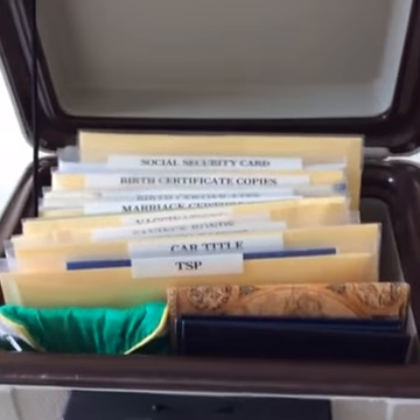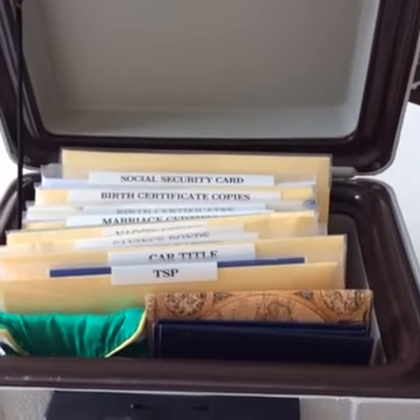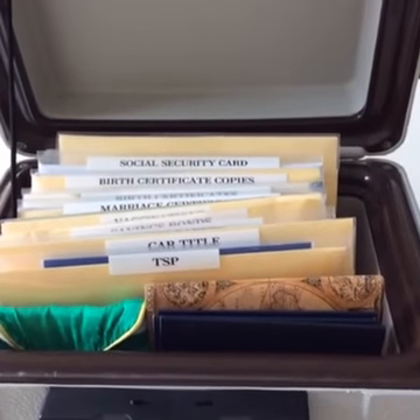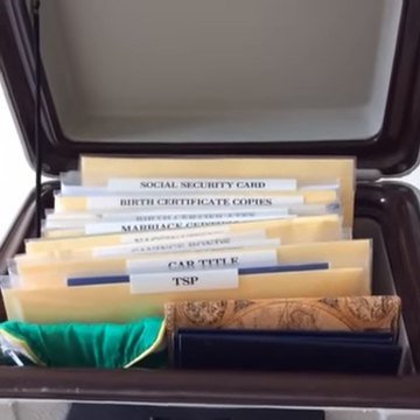I really challenge you to obtain all the papers that are important to you and have them in one location. Communicate with your friends and family where they are located, so that if a natural disaster comes, you can easily retrieve them and take them to a safer area.